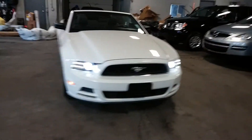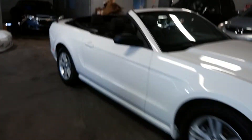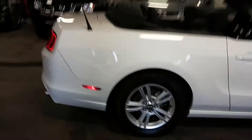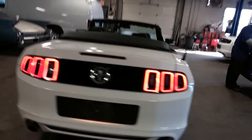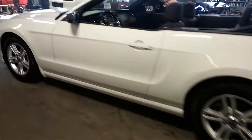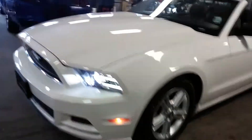All right ladies and gentlemen, this is a 2013 Ford Mustang V6 convertible with 66,000 miles, alloy rims, white with black interior, premium sound, steering wheel controls — super nice. Best part of all, not much to show on the body; it really is a clean car here.